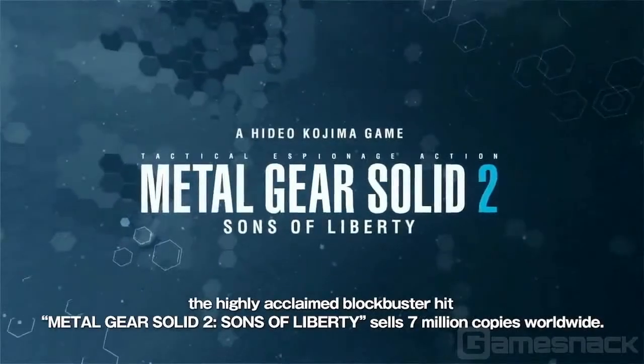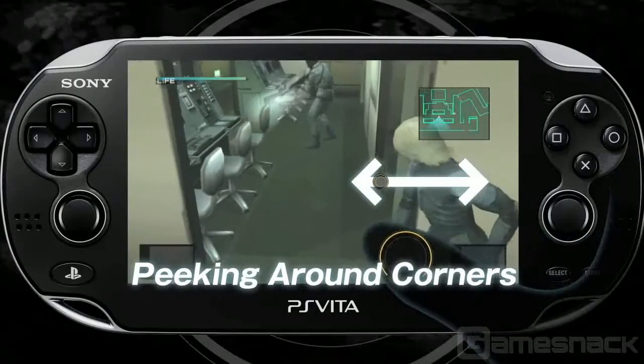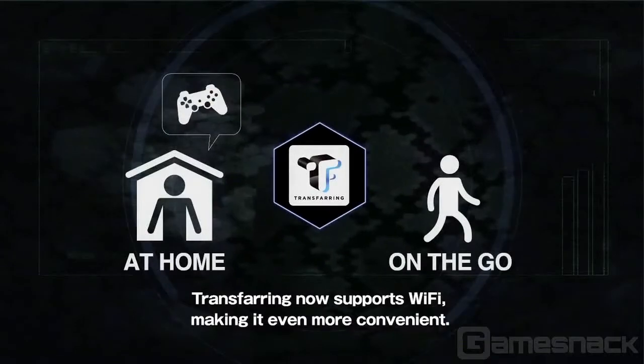The reason we brought it to the Vita — there are a few reasons. Obviously, on the go, bringing two of the best titles from the franchise: Metal Gear Solid 2: Sons of Liberty and Metal Gear Solid 3: Snake Eater. Bringing it to the Vita just made a lot of sense with the HD quality graphics and the unique touchscreen capabilities on the back touchpad and the front touchscreen.